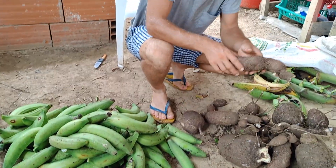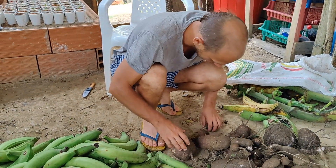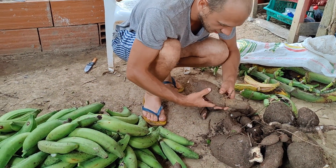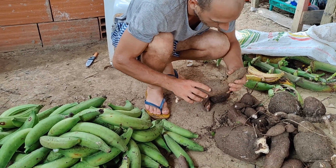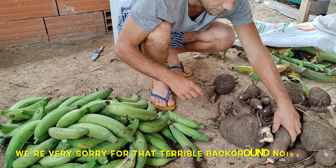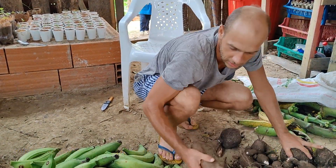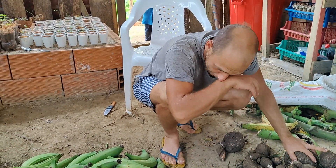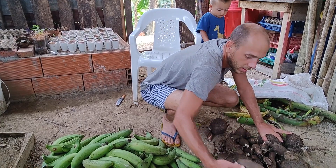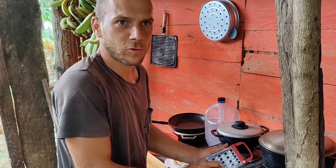Tomorrow is the day we go to Necoclii to do our groceries. As usual, we are going to take some plantain and yucca with us to sell, to get the money for our own groceries. We've got everything ready here. What's left is to organize what stays with us and what we'll sell.